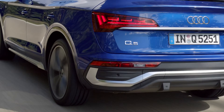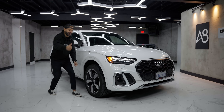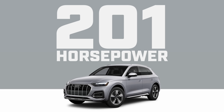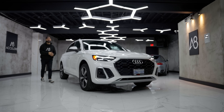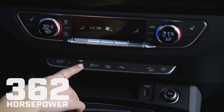The first body style is sold with four different engine choices. The first one is a 40, which makes 201 horsepower. The second one is called a 45, which is basically sold on most models — that one makes 261 horsepower. Then you have the plug-in hybrid, the 55, and that makes almost 100 horsepower more.